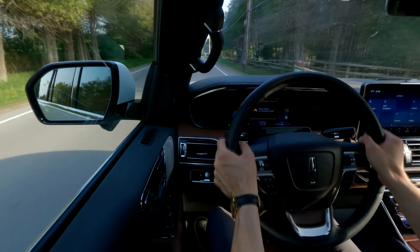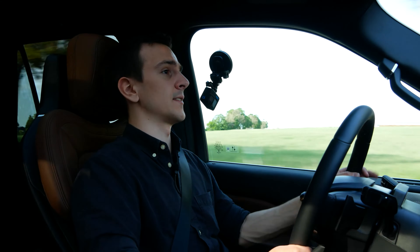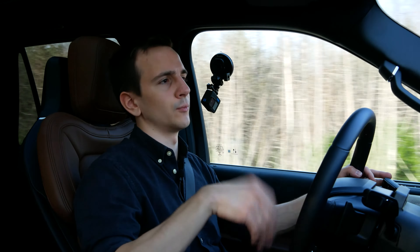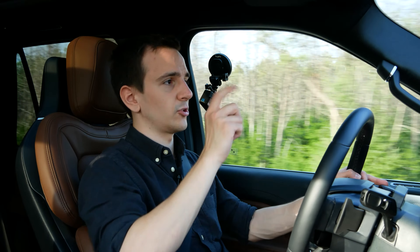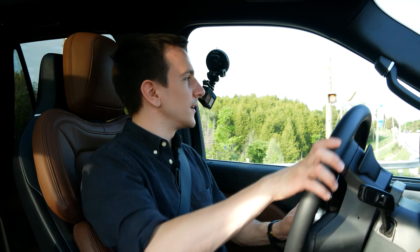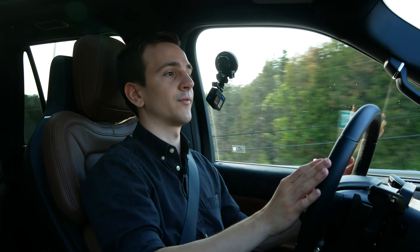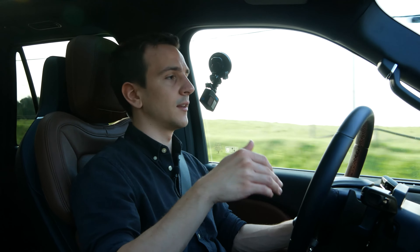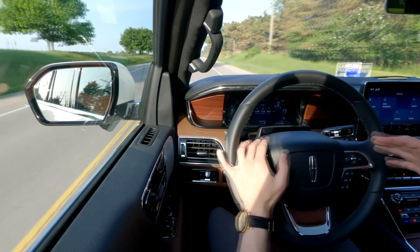We have quite advanced driving tech on this Navigator. Of course, we have lane spot monitoring, lane keepers, and emergency braking — all that works well. Unfortunately, we don't have a digital rearview mirror, which I hope we'll get in the next generation. But we do have Lincoln's Active Glide, their autonomous driving system, which does hands-free driving. I used it quite a bit in plenty of scenarios — it's a nice system that definitely takes a lot of work off you, especially in traffic jams.